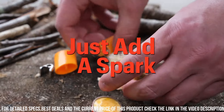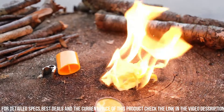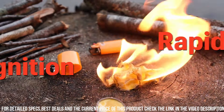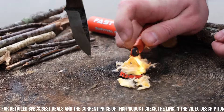Simply scrape the magnesium rod with the built-in striker and watch as sparks ignite your tinder. The magnesium shavings burn hot and bright, quickly igniting your firewood or other fuel sources. The Fast Fire Stick is water-resistant and durable, ensuring long-lasting performance in any weather.